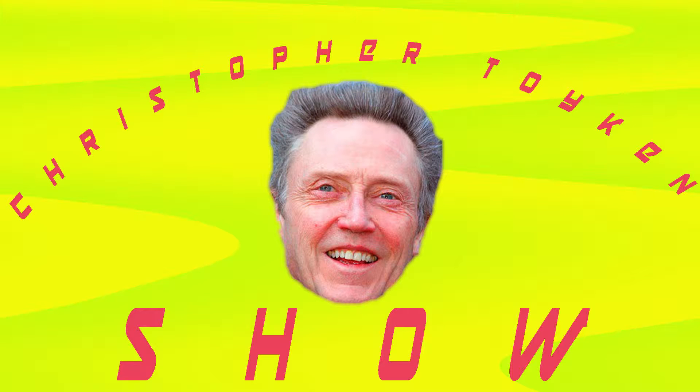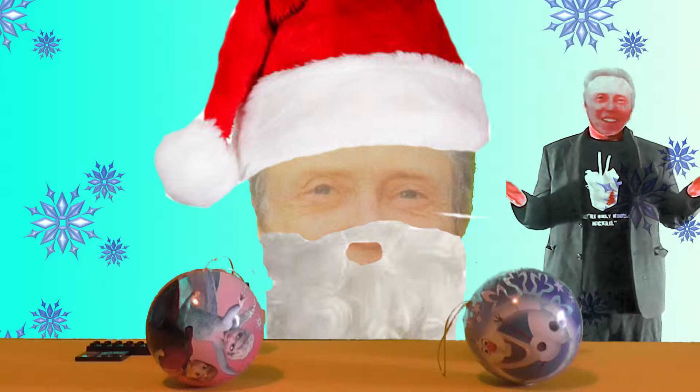Wow, it's crazy. I can't believe they've kind of given me my own show — The Christopher Tycon Show. The show that everybody knows. The Christopher Tycon Show, where we talk about toys.